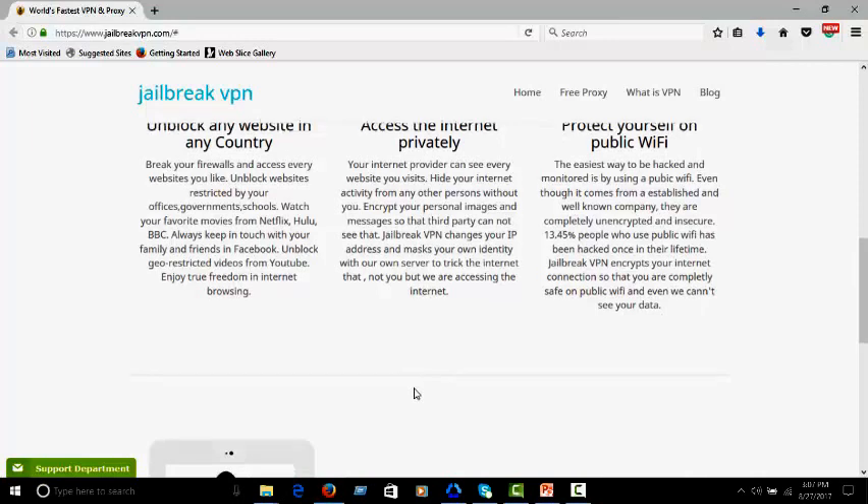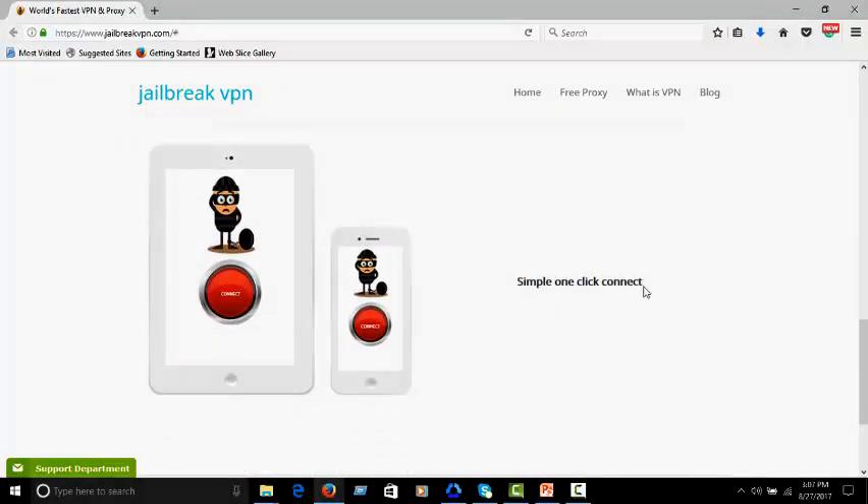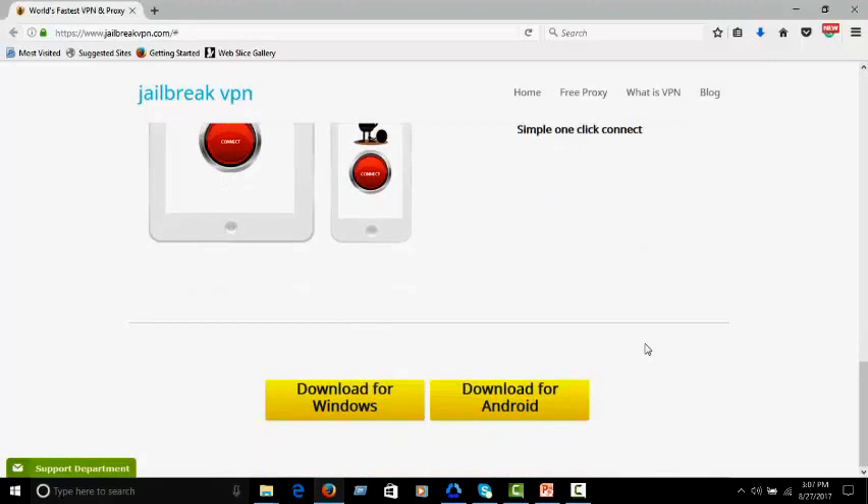Encrypt your personal images and messages so that third parties cannot see them. With simply one click you can be connected.